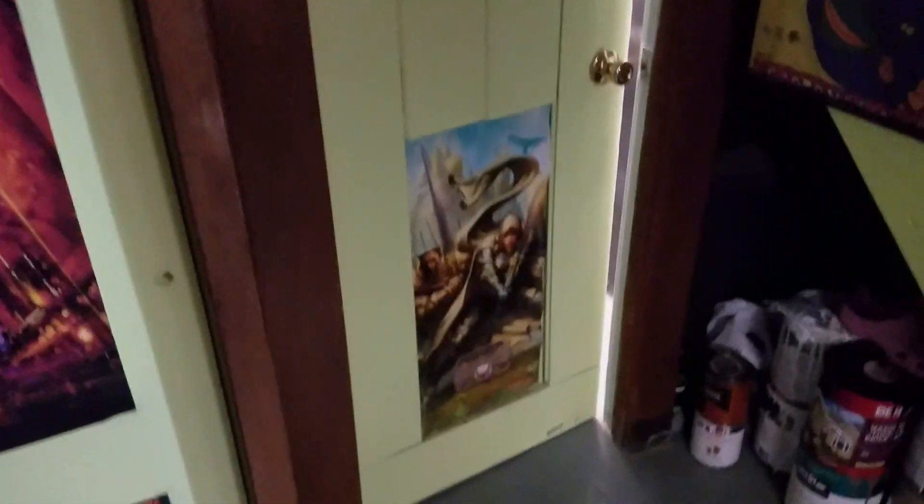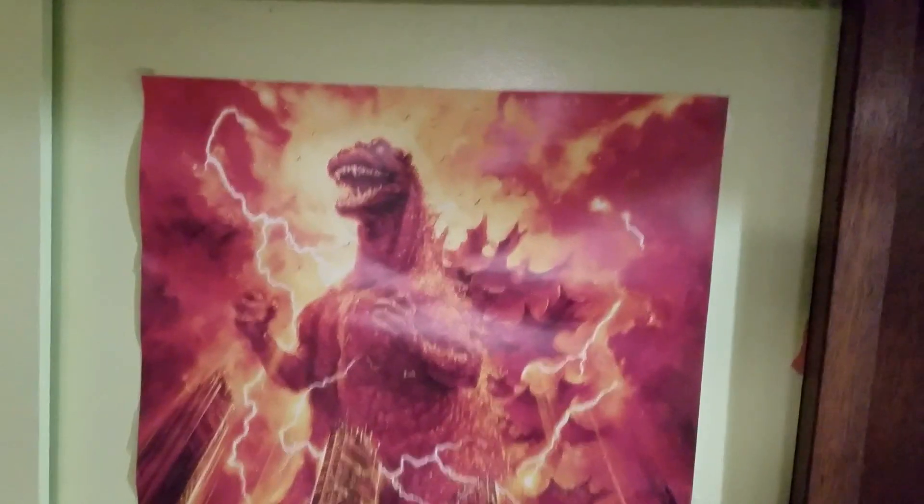I love posters. Ever since I was a child I would just plaster everything with photos. I love this Godzilla artwork right here — one of my tattoos is actually that artwork, similar to it. Even in the bathroom I got photos.